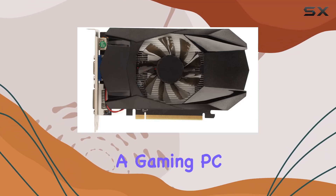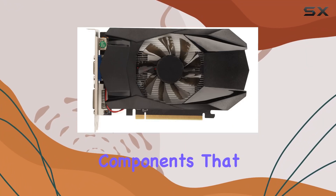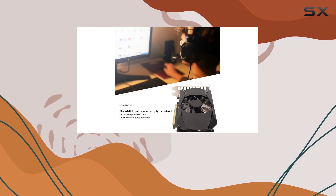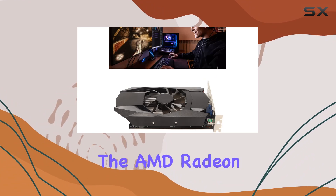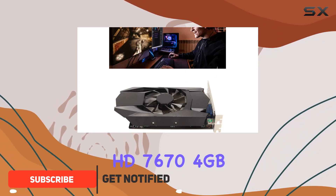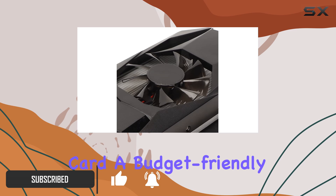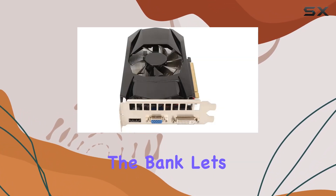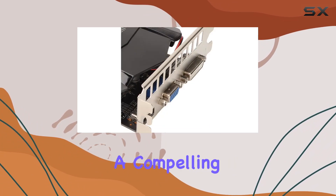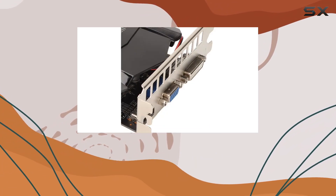When it comes to building or upgrading a gaming PC, one of the crucial components that can significantly impact your experience is the graphics card. Today, we're diving into the AMD Radeon HD 7670 4GB GDDR5 graphics card, a budget-friendly option that promises to elevate your gaming sessions without breaking the bank. Let's get into what makes this card a compelling choice for gamers and multimedia enthusiasts alike.